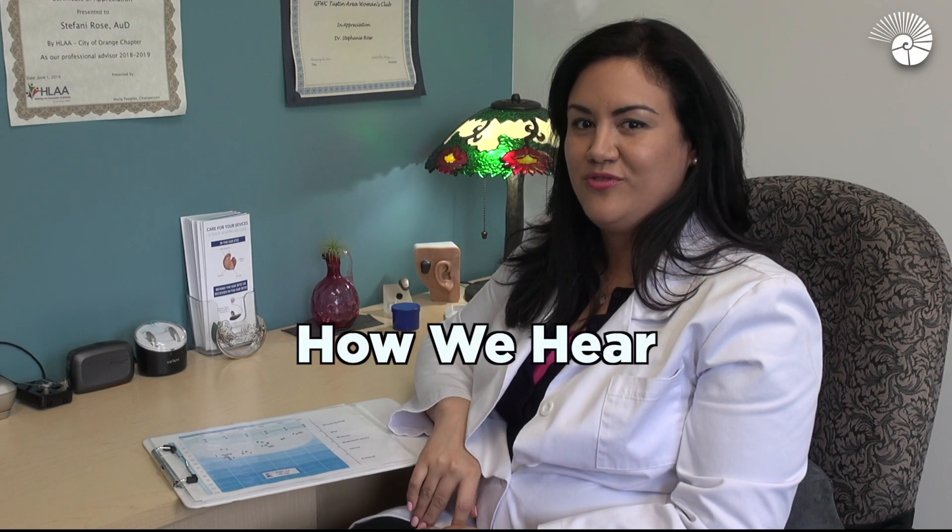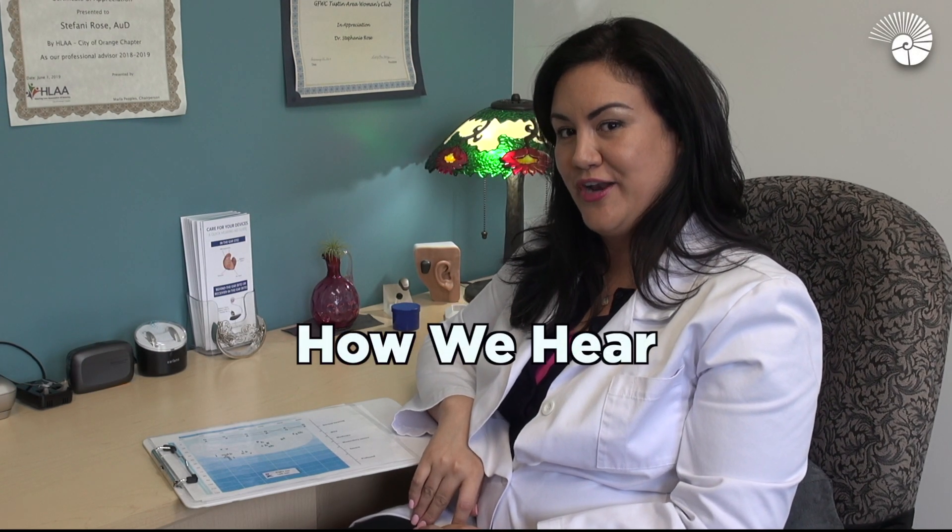Hi, I'm Dr. Stephanie Rose, audiologist here at House Clinic at the Satellite in Orange. For those of you who are wondering how hearing works, I'm going to give you a short tutorial on how this works.